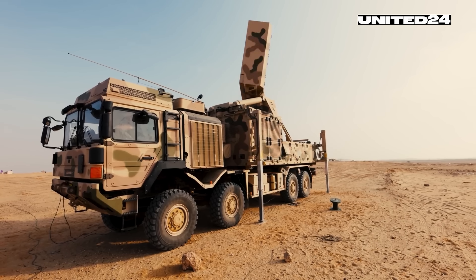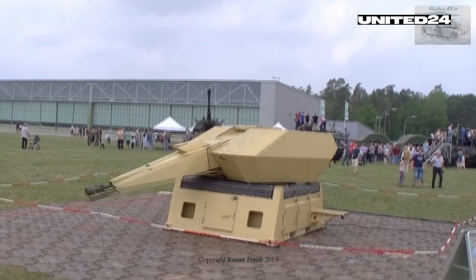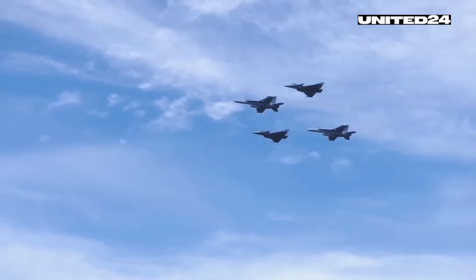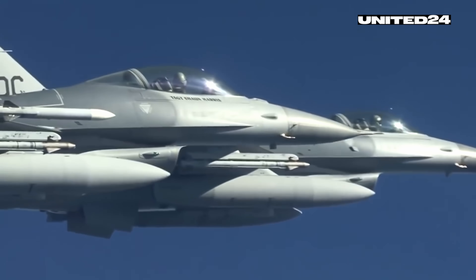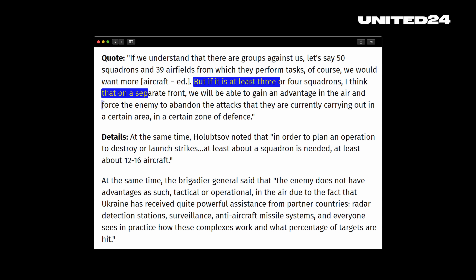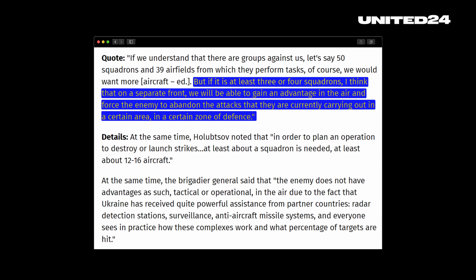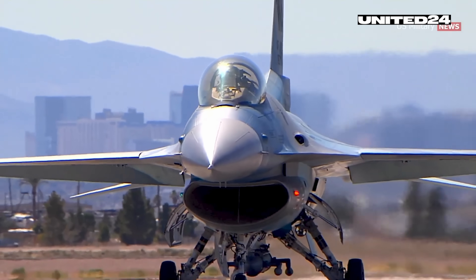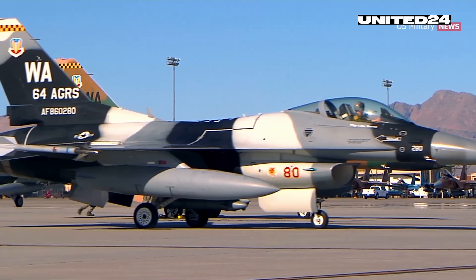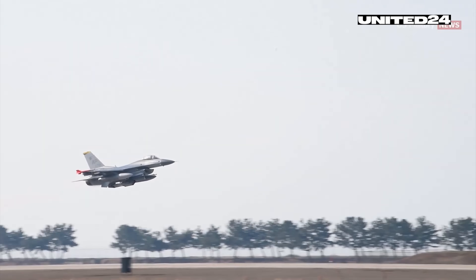Now, we have talked about intelligence and air defense systems. Another decisive factor is fighter jets. Training for Ukrainian pilots on F-16s is underway. According to Brigadier General Sergi Volksov, Chief of Aircraft of the Air Force Command of the Ukrainian Armed Forces, Ukraine needs at least three or four squadrons — 12 to 16 units each — of F-16 fighter jets to gain air superiority in just certain sectors of the front line. Never forget that with each single plane comes a huge logistical effort in terms of maintenance, repair, and resupply of ammunition.